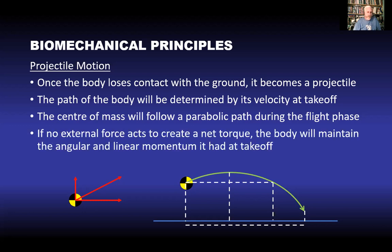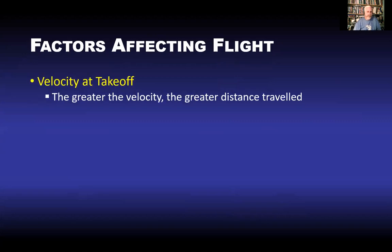If no external forces create a net torque or net force, the body maintains the angular and linear momentum it had at takeoff. Basically, what happens at takeoff determines what happens during flight. The velocity at takeoff affects flight parameters — how far and how high. The greater the takeoff velocity, the greater the distance traveled and potentially the greater the height achieved.